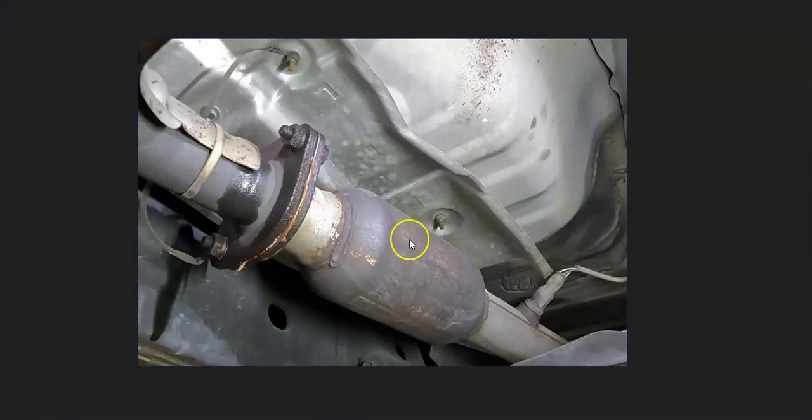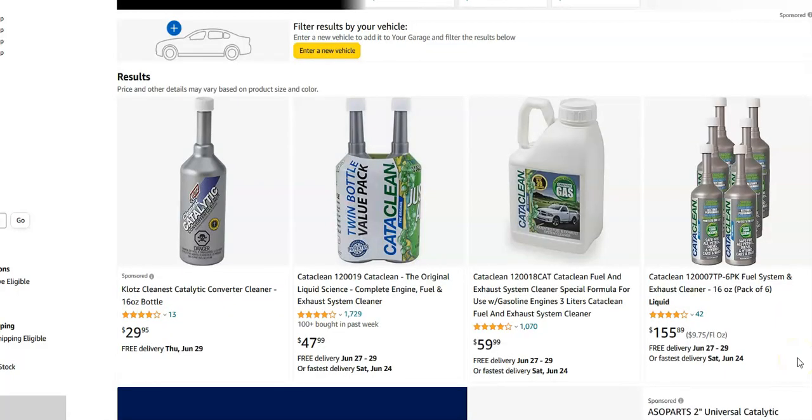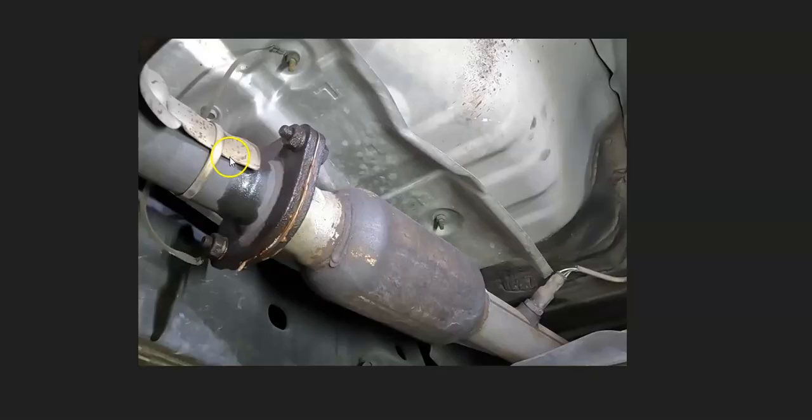You can also try a catalytic converter cleaner like Cataclean — link in the description below. You put it in the gas tank, take the vehicle out on the freeway for about 50 miles, clear the code, and see if it comes back. Results vary depending on how badly it's clogged, but it is an option many people try.